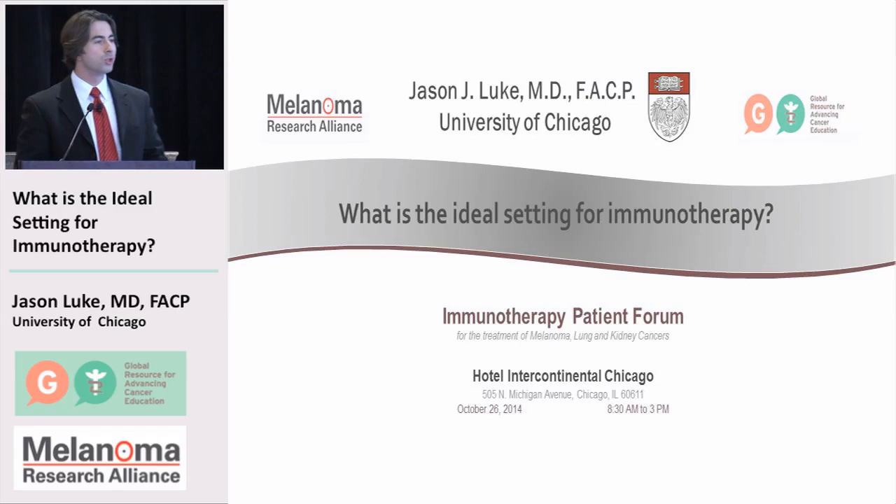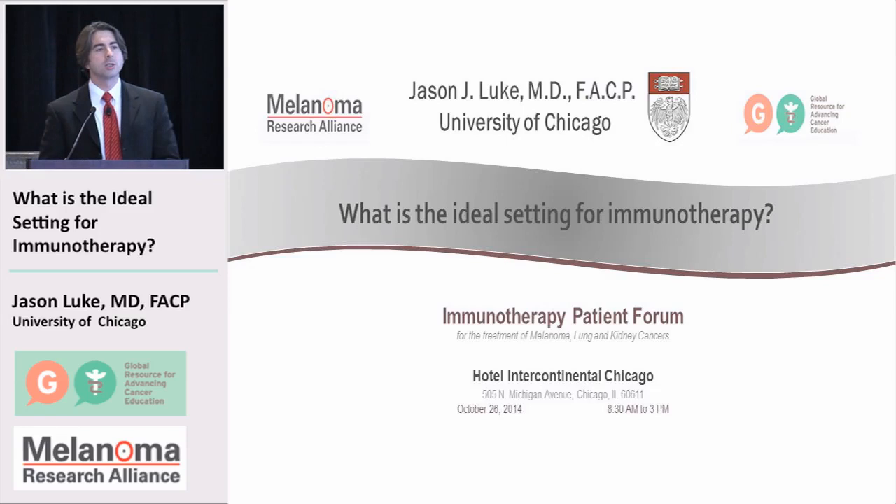Thanks again. I appreciate the opportunity to get up here twice. I want to talk somewhat practically about how we think about when to use immunotherapy. I'll start by saying we really don't know yet, but we're going to talk about the ways we can do it and how things might go forward — this is an area of active research that we really do need to learn more about.